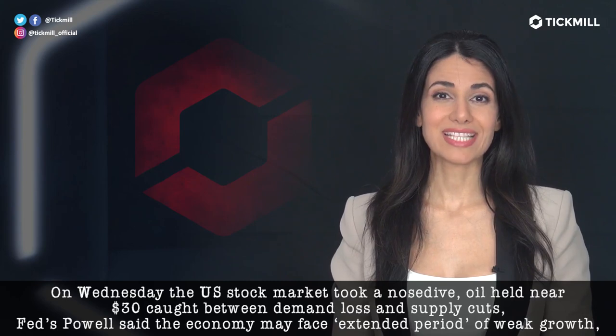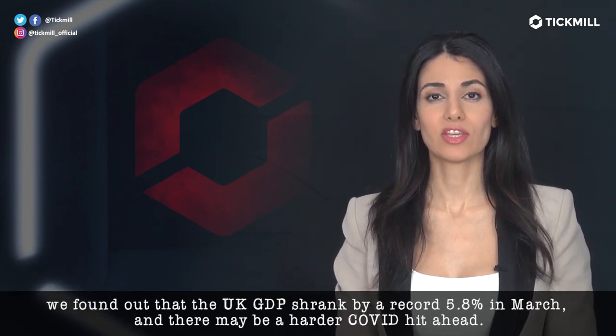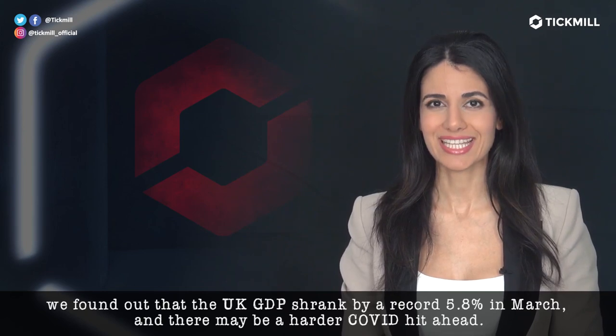Fed's Powell said the economy may face an extended period of weak growth. We found out that the U.K. GDP shrank by a record 5.8% in March, and that there may be a harder COVID hit ahead.